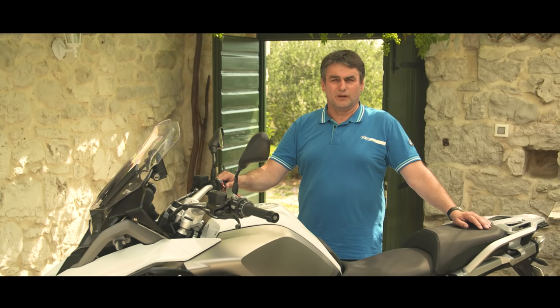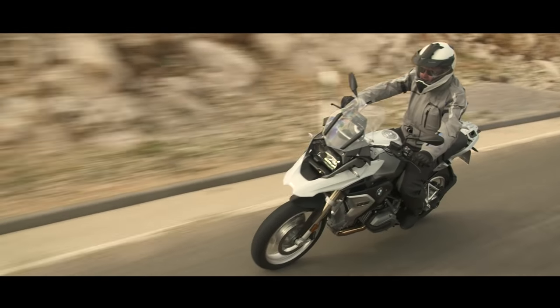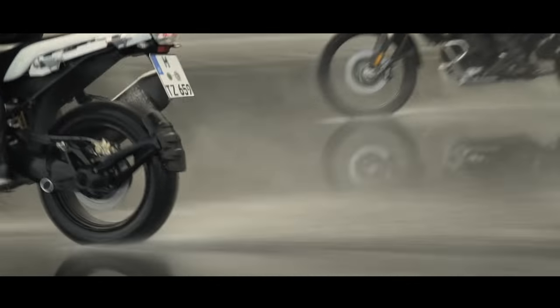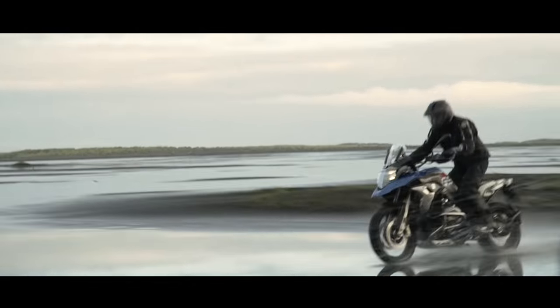With the code plug, you shift the dynamic mode to dynamic pro and the enduro mode to enduro pro. That means both modes can be adjusted individually — acceleration and traction control are adjusted to your own preference.